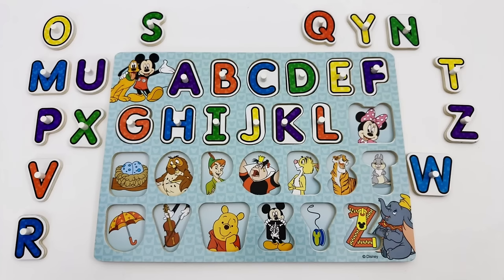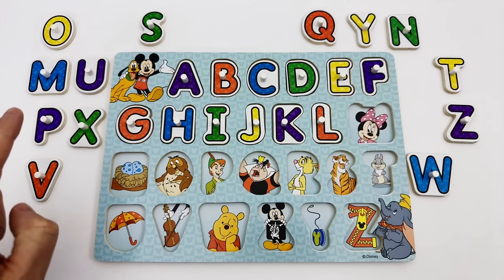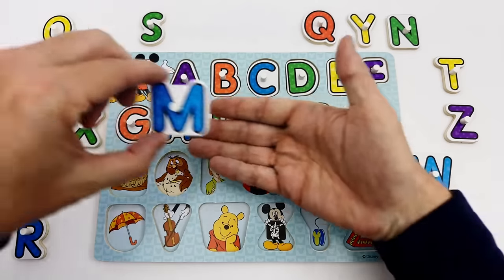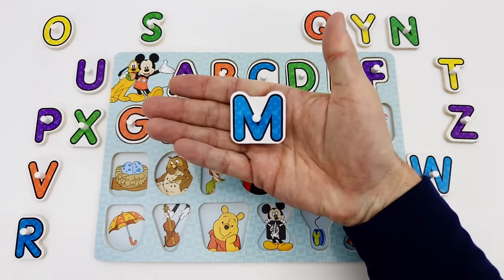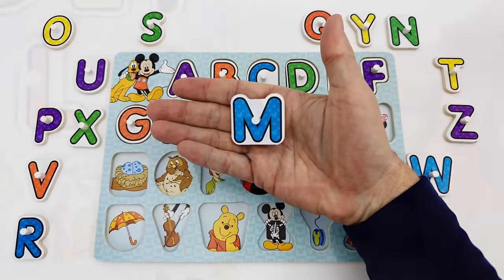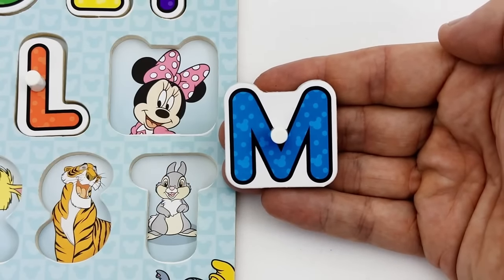The letter M comes after the letter L in the alphabet. Can you help me find the letter M? The letter M is blue. M is for Minnie.